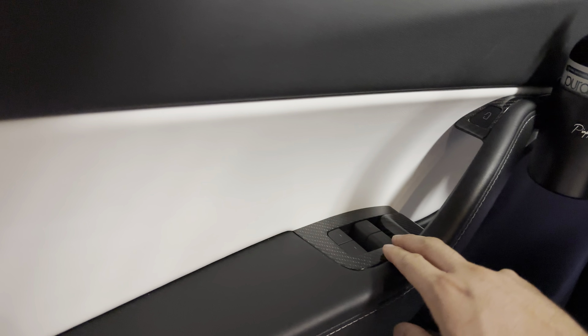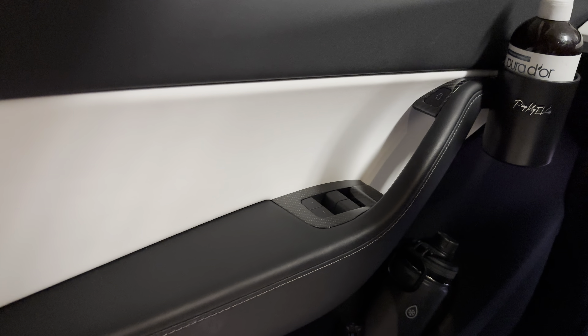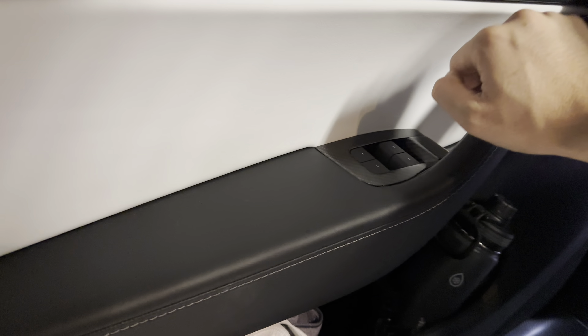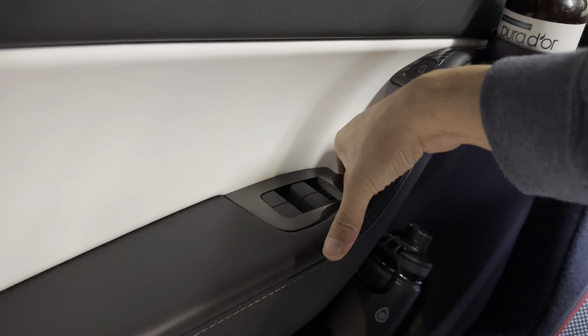Not sure what people are complaining about. I'm not being paid to promote this or anything — just showing that the emergency latch still works, even with soft close when you use the emergency latch.